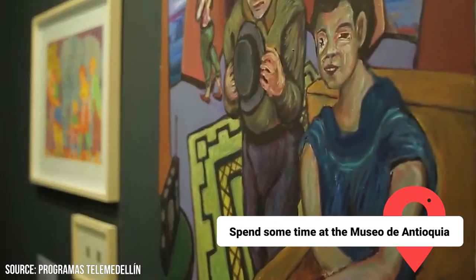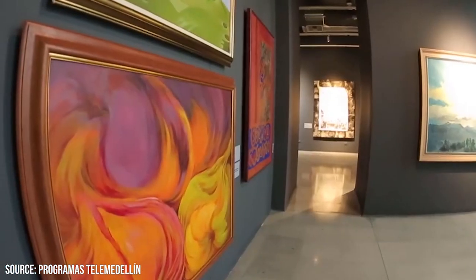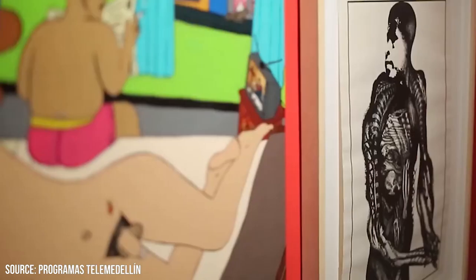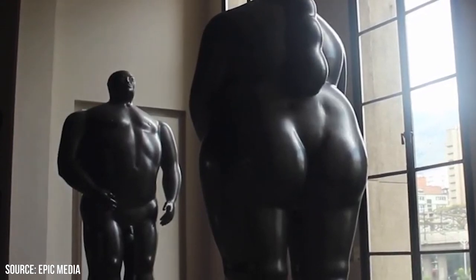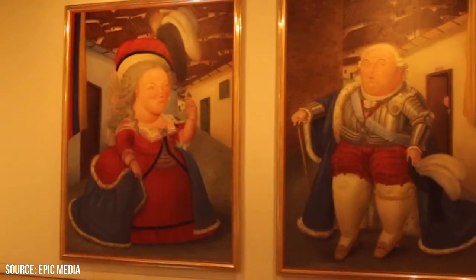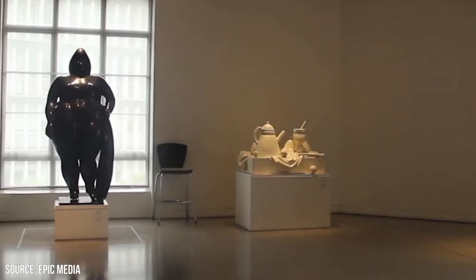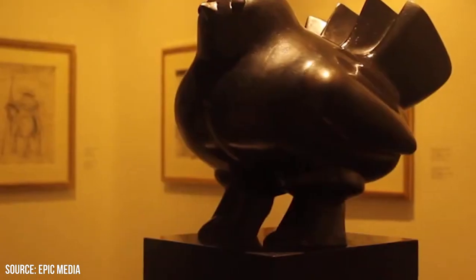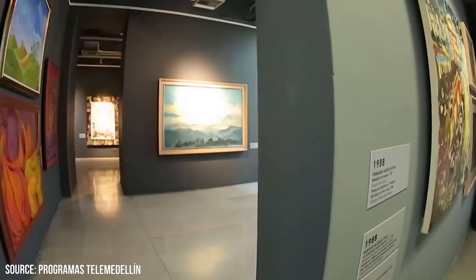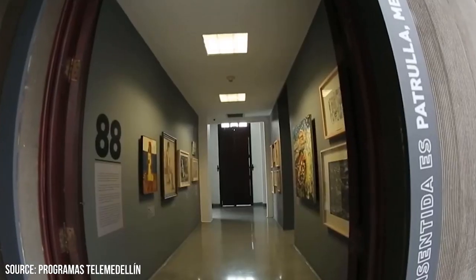Spend some time at the Museo de Antioquia. The Museo de Antioquia is a cultural gem located in the heart of Medellin, known for its impressive art collection and its special focus on the renowned Colombian artist Fernando Botero. The museum is a must-visit destination for art enthusiasts and those interested in exploring the cultural heritage of Medellin. Housed in a historic building, you'll be greeted by a vast array of artworks spanning different periods and styles, with one of the main highlights being the extensive collection of works by Botero.